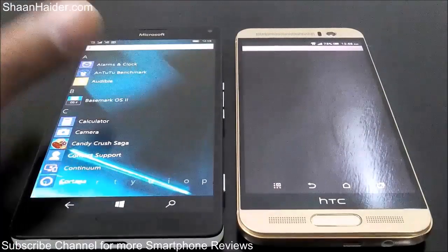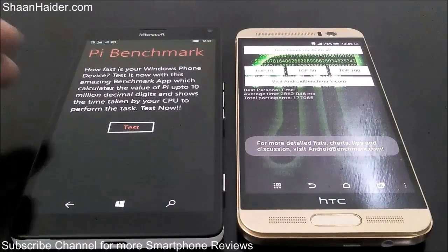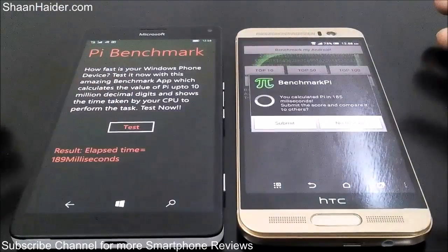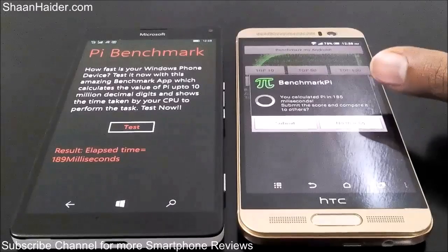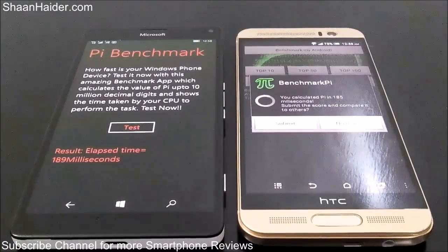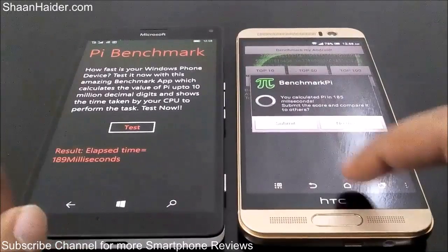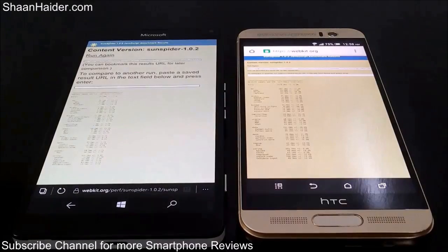Next is the PI benchmark, which calculates the value of PI up to 10 million decimal digits and shows the time taken. For the HTC One M9 Plus the time is 185 milliseconds, and for the Lumia 950 XL it's 189 milliseconds. The difference is very negligible, but the winner here is the HTC One M9 Plus.